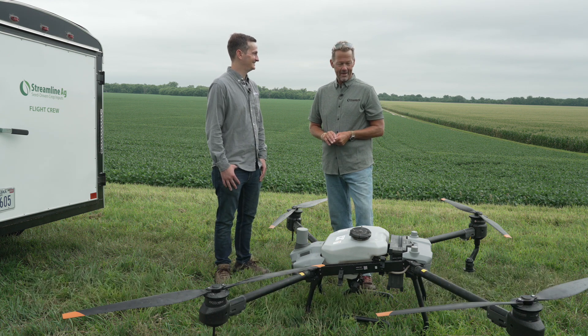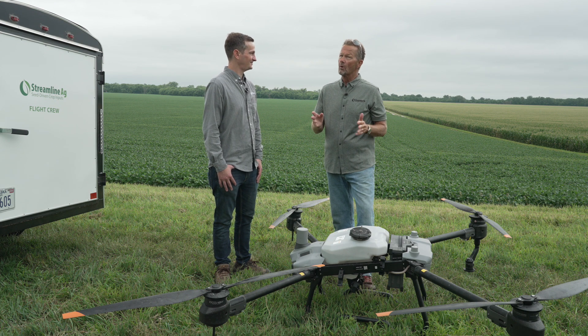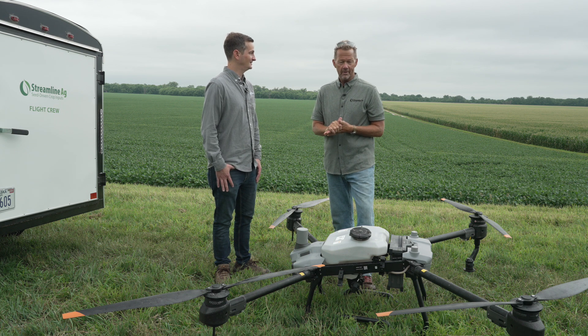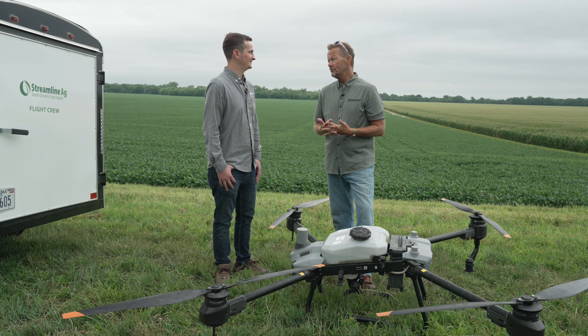Drones have come a long way. We have flown some of the smaller drones for aerial photos and things like that, and also to be able to scout fields. But now we have one that we can actually make foliar protection applications.